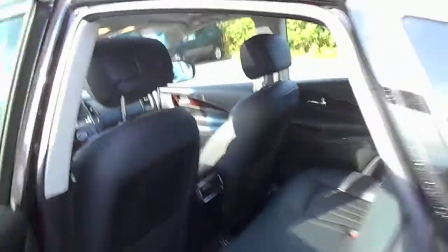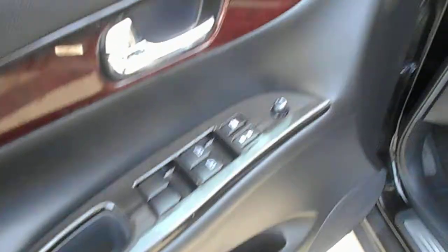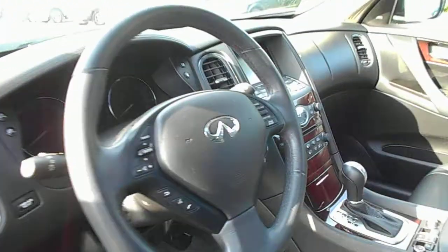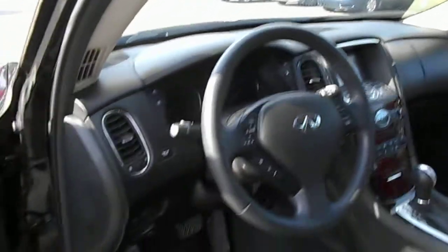This has all the technology in it: adaptive cruise, collision warning, your usual power windows and door locks, memory seats, Bluetooth, Bose stereo system, beautiful leather seats, forward collision warning, and lane departure systems.